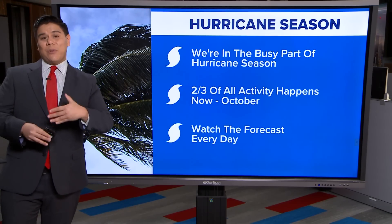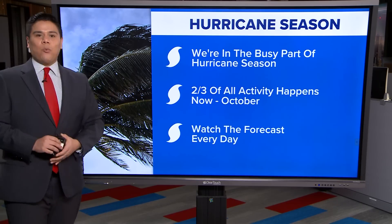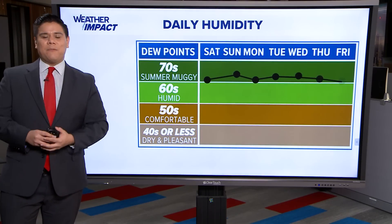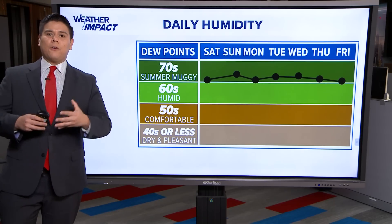Two-thirds of that activity happens between now and October. So definitely watch the forecast every day — check it at least twice today, as we are seeing lots of updates from the National Hurricane Center involving that area of concern out in the Caribbean.